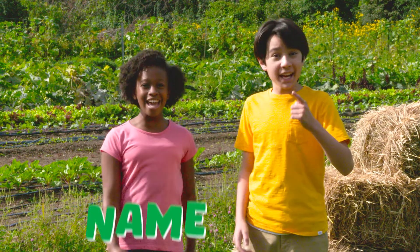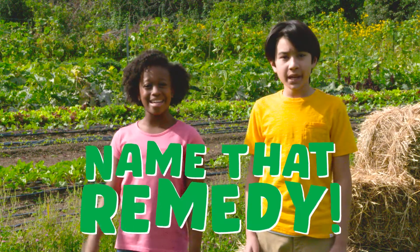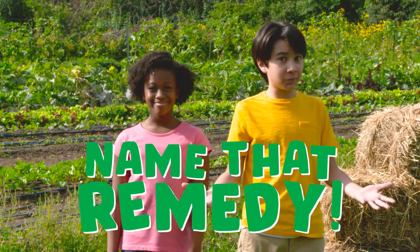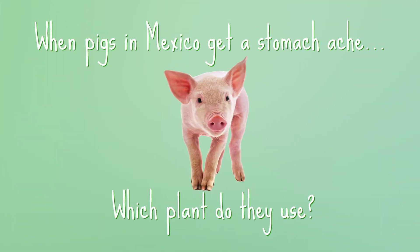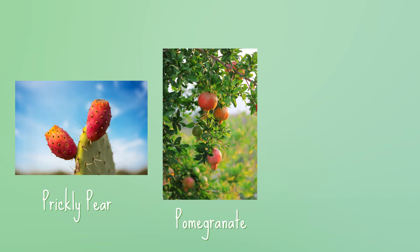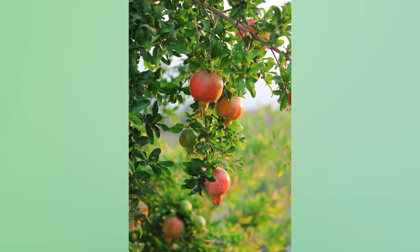It's time for Name That Granny! We're going to show you an animal and three plants. Can you figure out which plant the animal uses? When pigs in Mexico get a stomach ache, which plant do they use? Is it the prickly pear plant, the pomegranate plant, or the agave plant? The pomegranate plant — they chew on the roots to feel better.